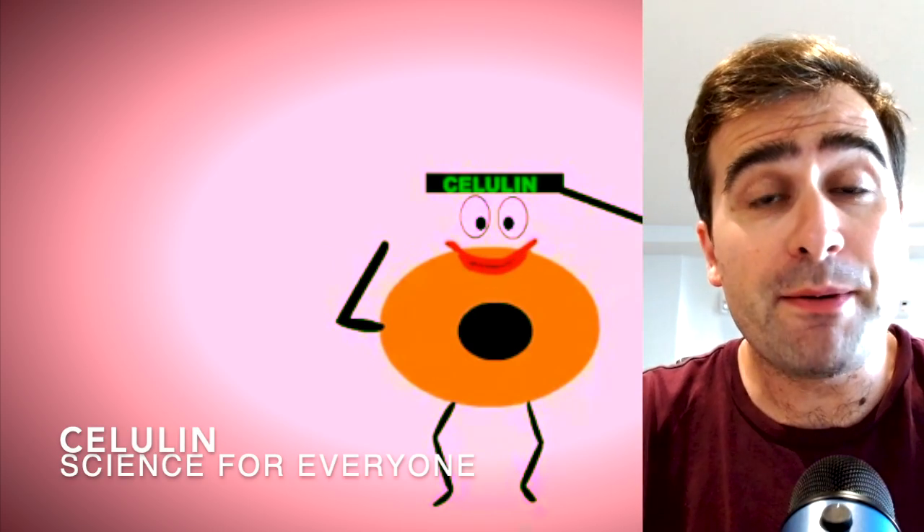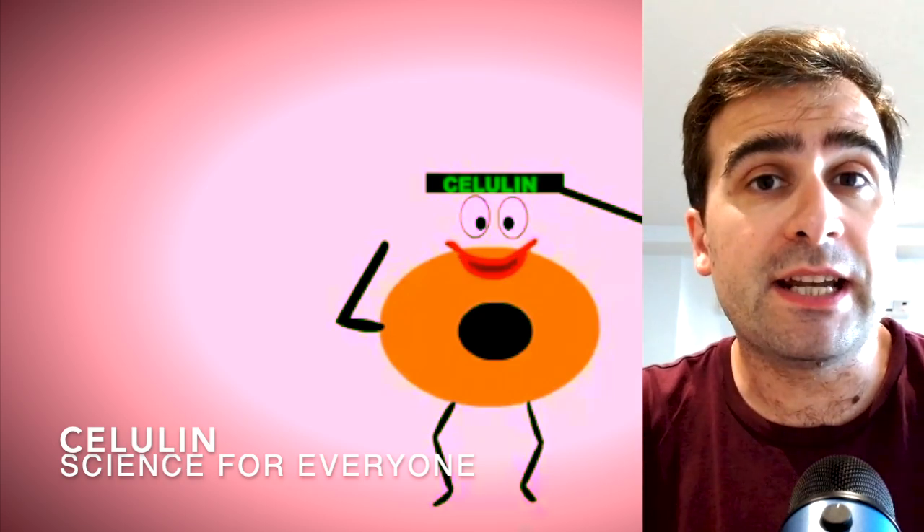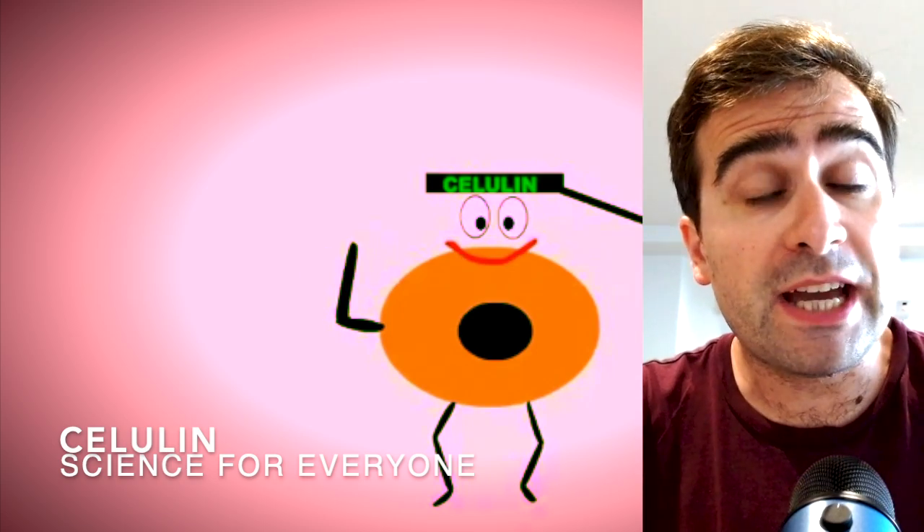Welcome to Celluline Science for Everyone. My name is Roger, I'm a scientist living in Montreal, and this is my channel where we talk every day about science that may interest you.